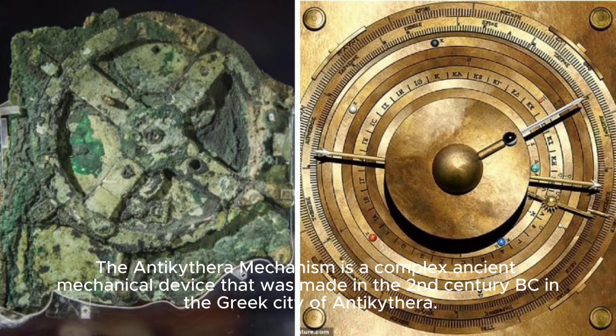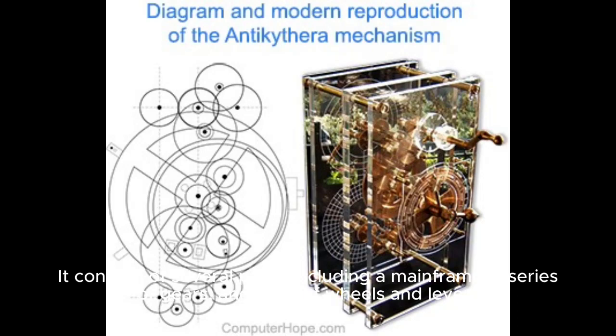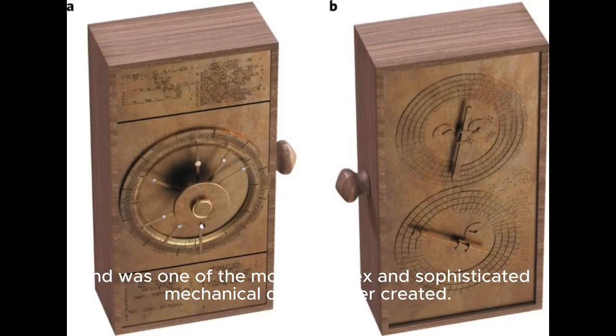The Antikythera Mechanism is a complex ancient mechanical device that was made in the 2nd century BC in the Greek city of Antikythera. It consists of several parts, including a mainframe, a series of gears, and a set of wheels and levers. The mechanism was used to regulate the speed of a ship's engines and was one of the most complex and sophisticated mechanical devices ever created.